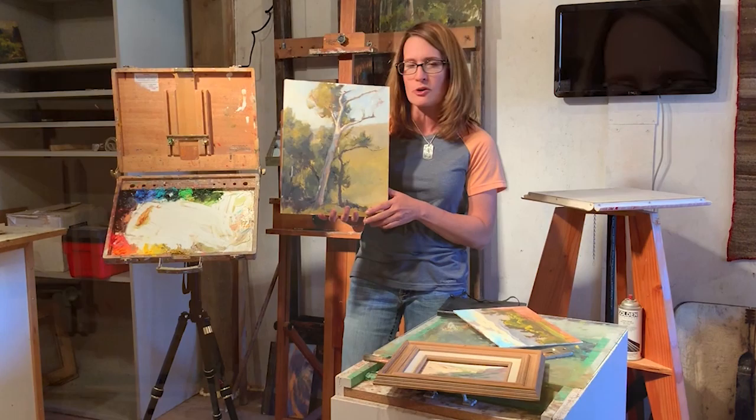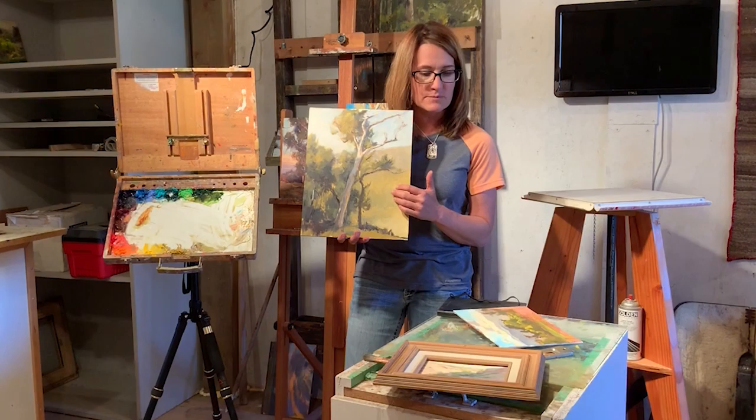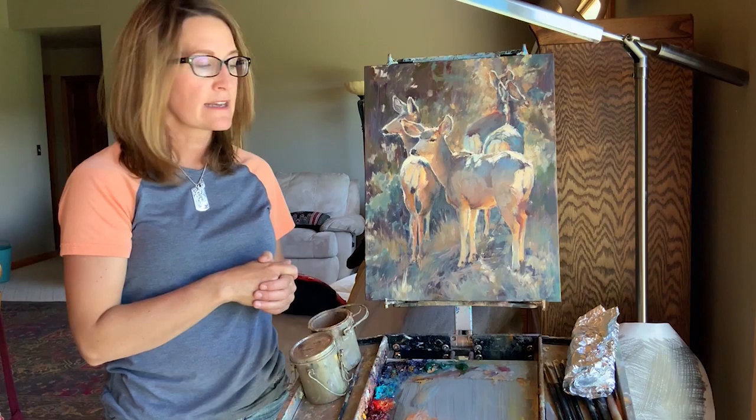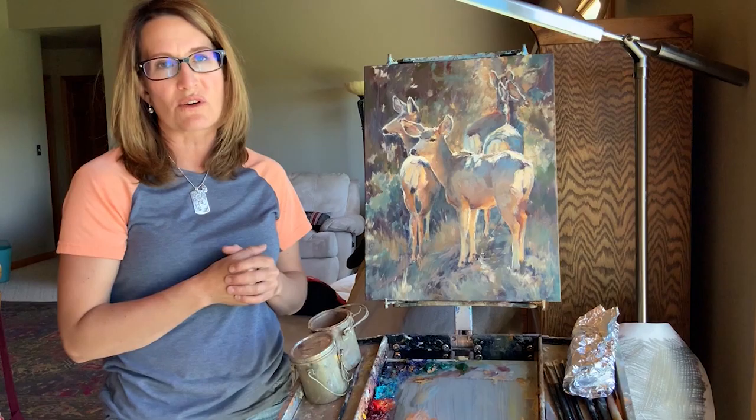This painting was an experiment with using a primary color palette — a blue, black, a yellow, and a red — and I mixed all the colors. So it's a study; it's great practice in color mixing. That's how I sharpen my knife, I guess, by doing exercises like this: sketching, painting, mixing different colors, trying different things.